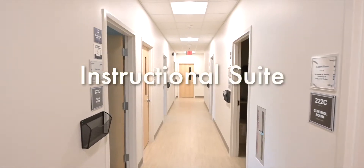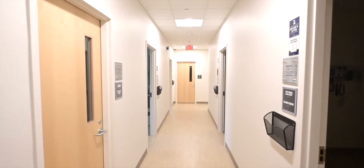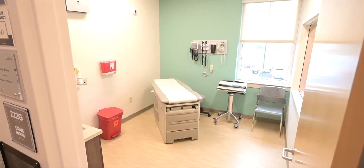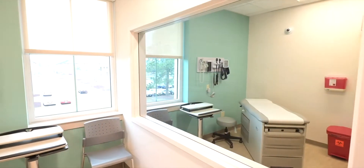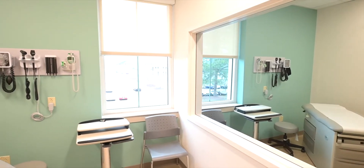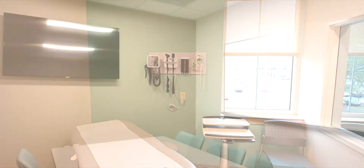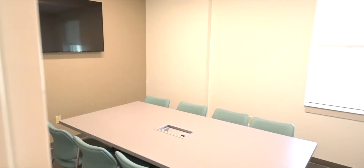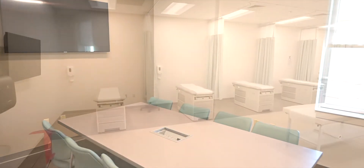The instructional suite is home to five stocked and fully equipped exam rooms that simulate the outpatient clinical setting. In this space PA students learn physical exam skills, complete their observed structured clinical experiences, and apply their medical knowledge and skills to patient encounters in our problem-based learning courses. These rooms feature two-way mirrors for instructor observations. This space also houses five debriefing rooms utilized for problem-based learning courses, small group meetings, and as study spaces. The debriefing rooms are equipped with whiteboards and smart TVs with Apple TVs.